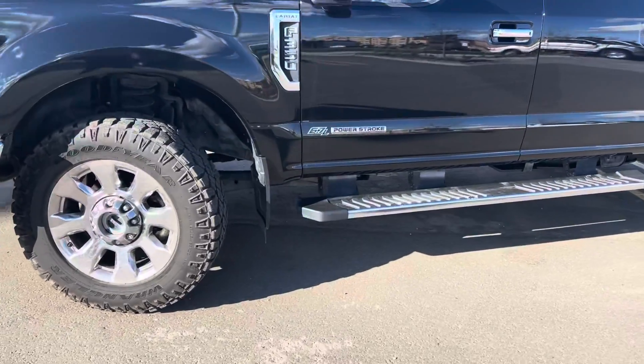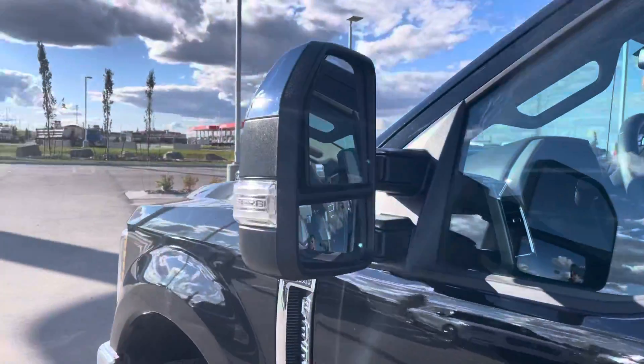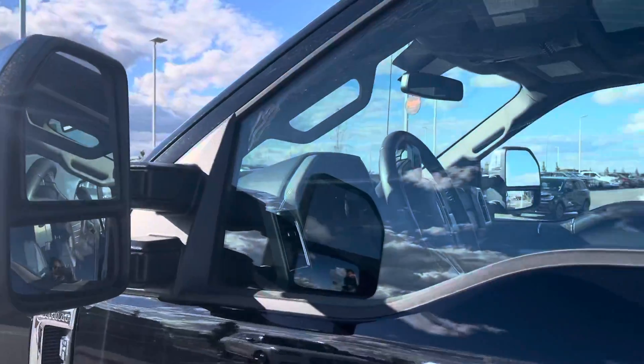Mud guards on there, running boards, and it says F-350 Lariat on the side. You have these giant trailer tow mirrors which are power extendable dual convex with the upgraded blind spot system in them — that lights up when somebody's in your blind spot.